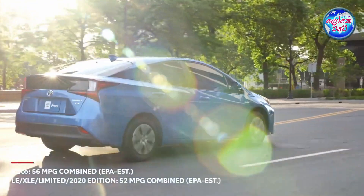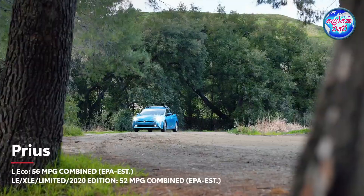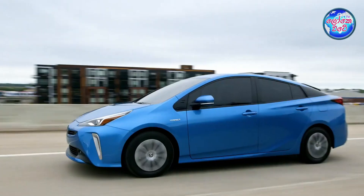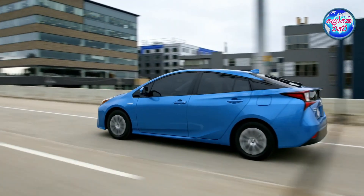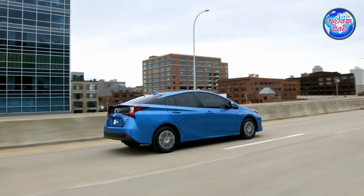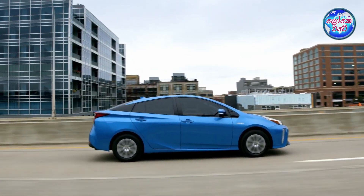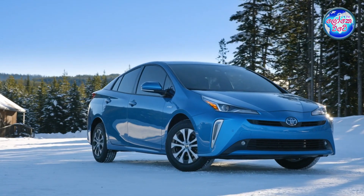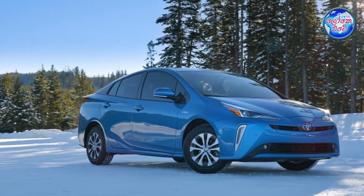The Prius can reach the right speed efficiently. It is the most fuel-efficient in its class. It uses a hybrid motor, making the Toyota Prius a great car to drive.